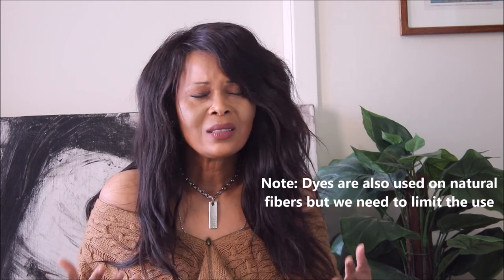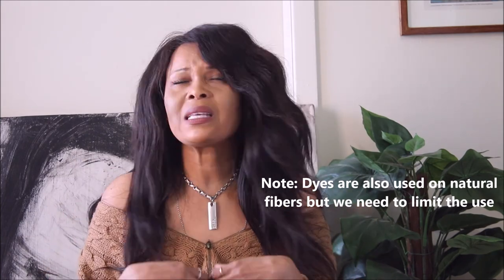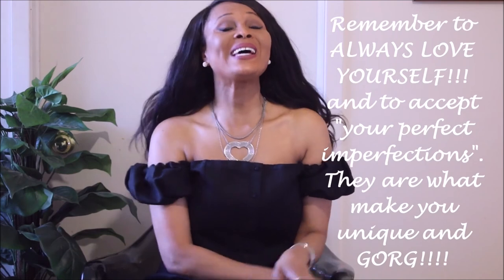There's also so much dye that goes into synthetic fibers — it's there, staring us in the face, and it's something we definitely have to be aware of. I really hope you found this useful. I'll insert more information on synthetic materials, or you can check out my previous videos on synthetic items and their impact on the environment. Thank you so much for watching. Remember to always love yourself and accept your perfect imperfections, because they are what make you unique and gorgeous. I'll see you in the next one — love you guys, bye!